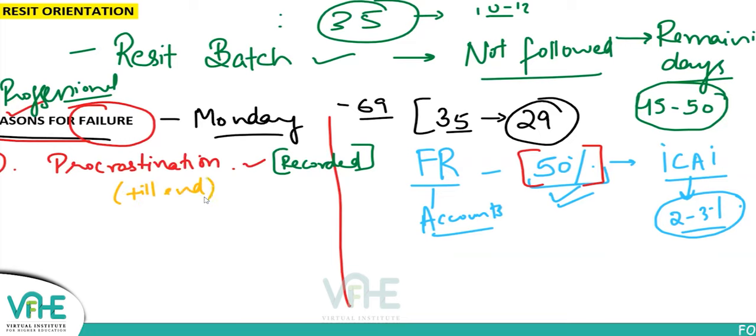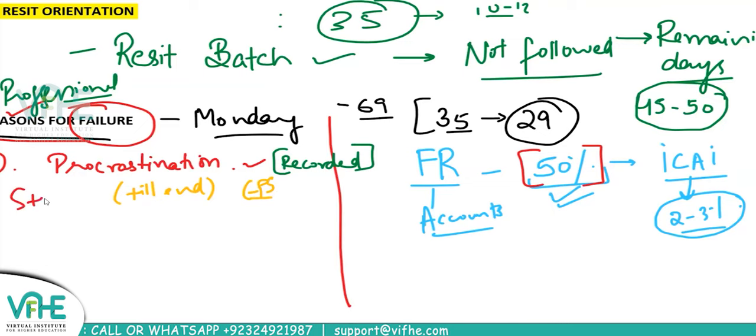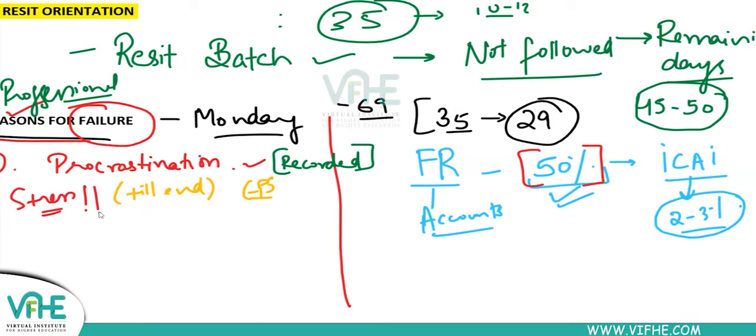Procrastination — keeping things till the end, depending on the last days — creates stress. We keep consolidation for the end, we keep EPS for the end. The stress accumulates and you're not able to complete the syllabus on time and therefore not able to pass. Stress is the major factor. If you see your exam and you get stressed, that is the biggest failure, whatever the score might be.